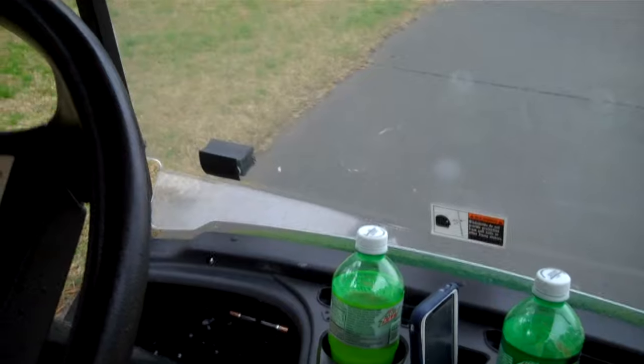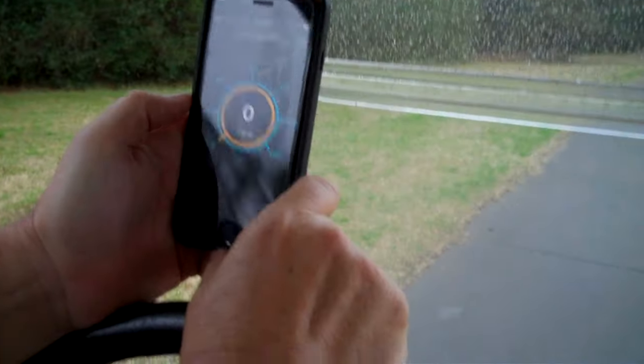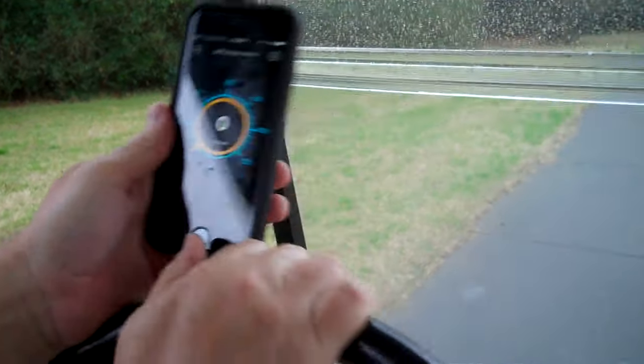All right, we are setting up our speed test at Bonnie Bray for their golf carts, and we'll see how fast we can go.